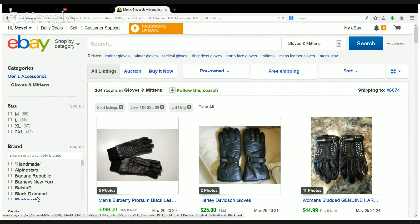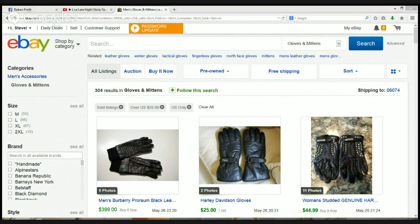What is going on everybody on YouTube and Facebook — Steve again with Rake and Profit, coming to you with another live hangout video. In today's live hangout we are going to be going over some gloves and mittens.